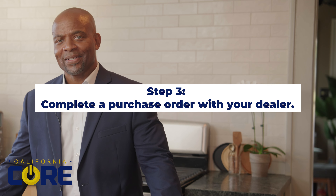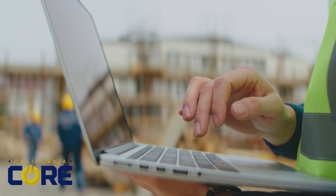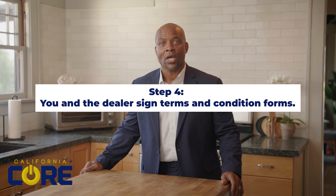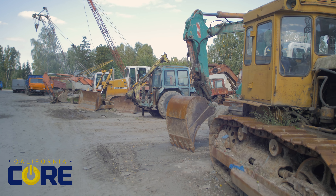Step three: complete a purchase order with your dealer. The incentive amount will be included on the PO as an immediate price reduction for you. The dealer will submit the voucher request on your behalf. Step four: you and the dealer sign terms and condition forms. You now have new equipment at a great price — no need to scrap an old vehicle or wait for a rebate.